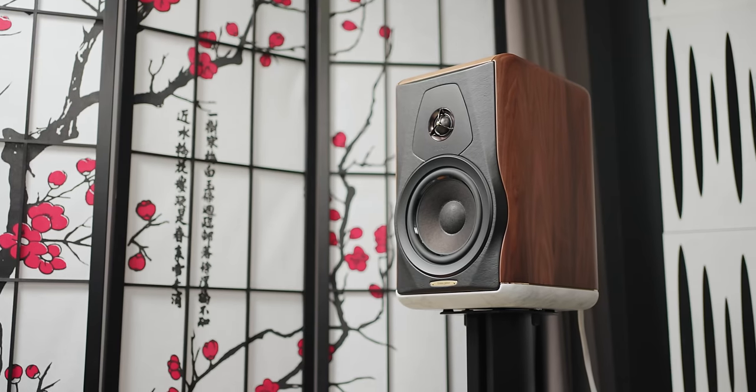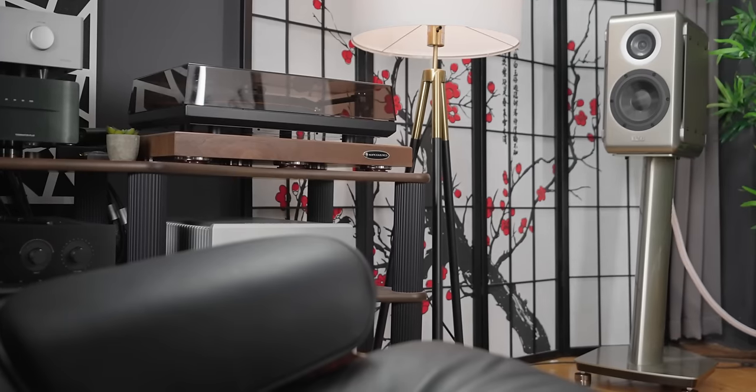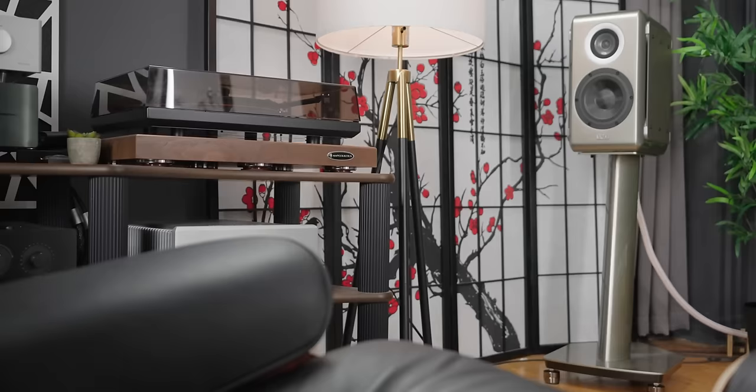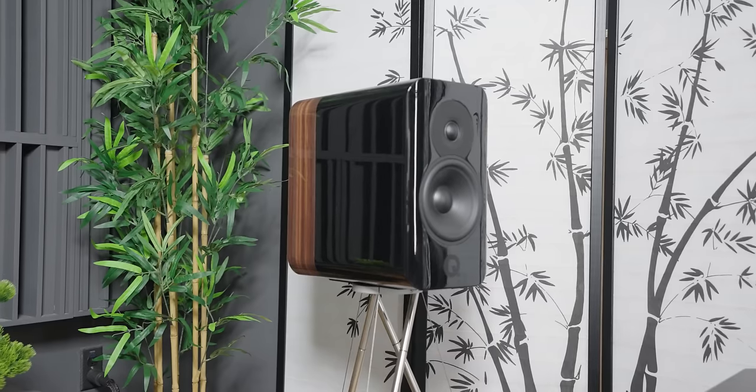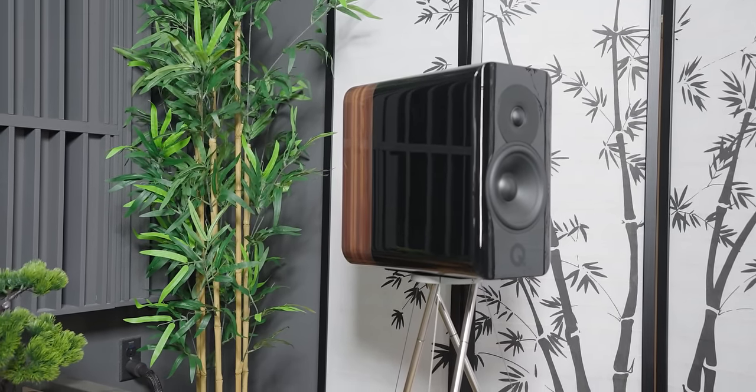The Concept 300 sounds freaking awesome in my room. I like it enough to have it top my other references mentioned earlier. It has the fun factor, warmth, and tonality of the $10,000 Sonus Fabers, but it also has the nuances and details of the TAD ME1s. With correct matching amplifiers, it takes it even further. To me, the Concept 300 is like a middle ground between these two loudspeakers.